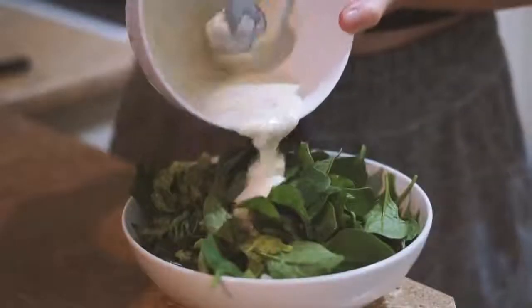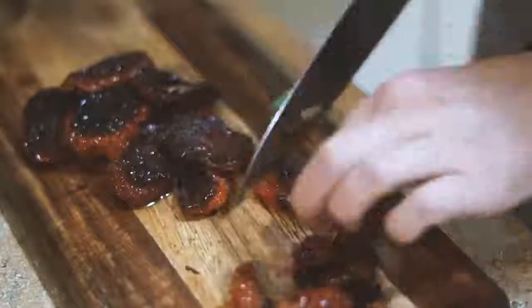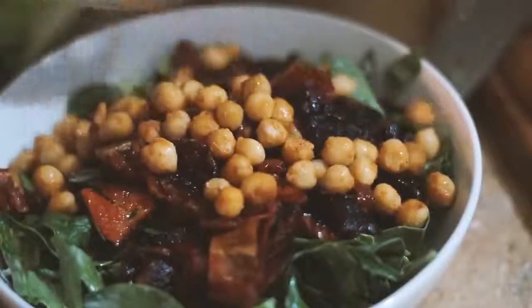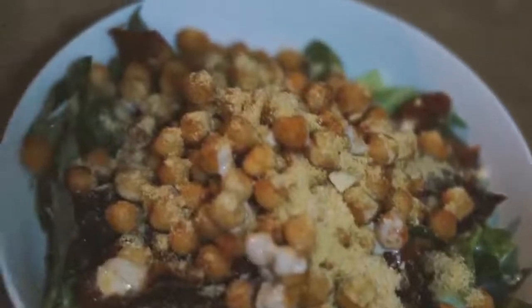I served the lettuce into a bowl with some spinach leaves as well, then put the dressing on and mixed that all together. I chopped up my fried sun-dried tomatoes into small pieces before putting them on top, then served with some roasted chickpeas, more dressing on top, and some cashew parmesan — and that's what I had for dinner this evening.